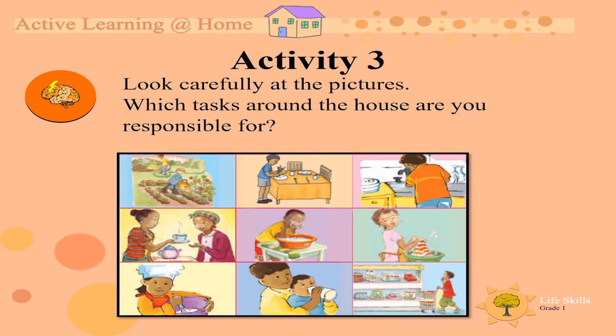Do you do gardening? Or do you lay the table? Do you do the washing? Maybe you make grandma or grandpa some tea? Do you wash yourself? I am sure you are responsible for washing your own face. Do you do cooking? Do you maybe help mommy feed your baby brother or sister? Or do you go shopping? Some tasks you like to do with somebody, but which ones are you responsible for?